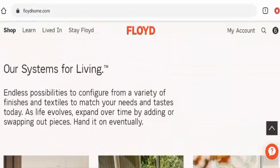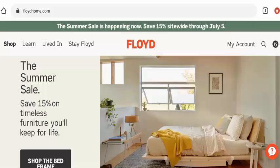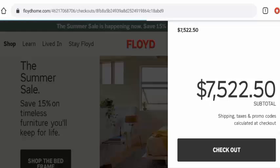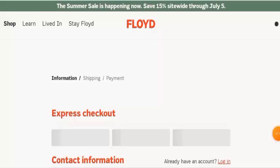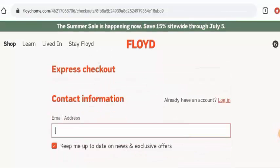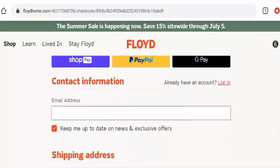Next we will check the payment types. For that, you have to go to the checkout — first go to the cart, then click on the checkout button, and it will take you to their payment types. We have found out that this website has three different payment types: PayPal, Shopee, and Google Pay.